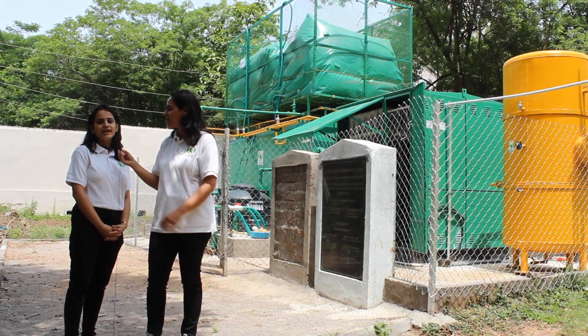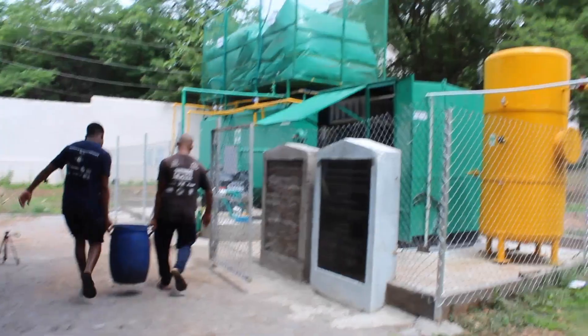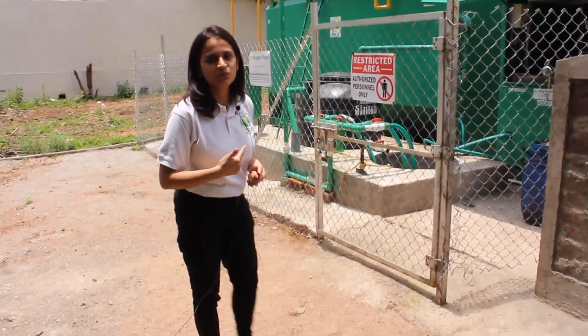Hi, I'm Shruti and I'll take you through the live demonstration of this plant. So let's enter the plant and see how it works.